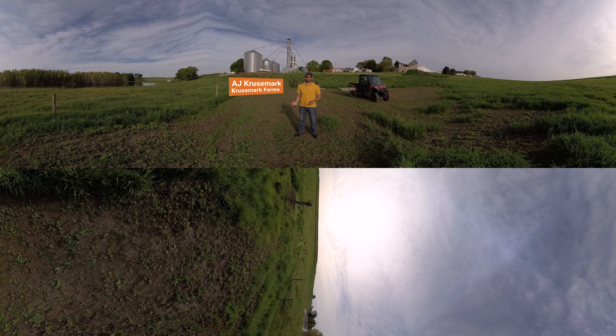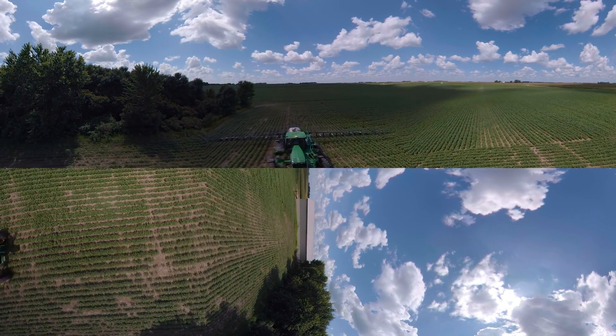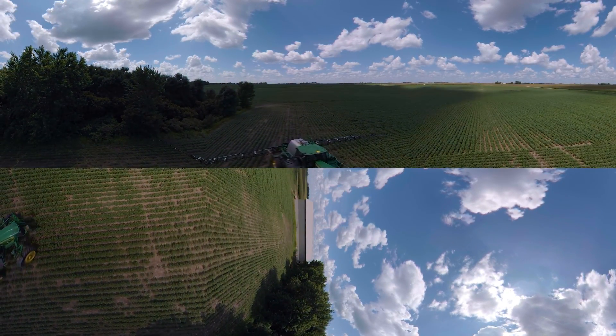We are reducing our greenhouse gas emissions because we don't have any overlap from one pass to the next. We are as exact as we can be from one time we go across the field to when we come back right next to it.